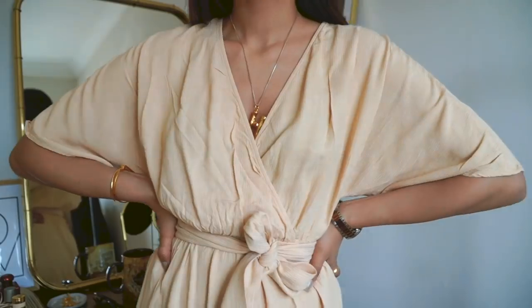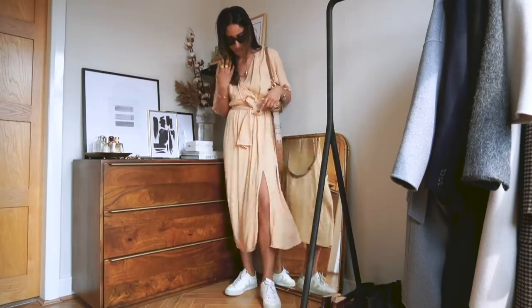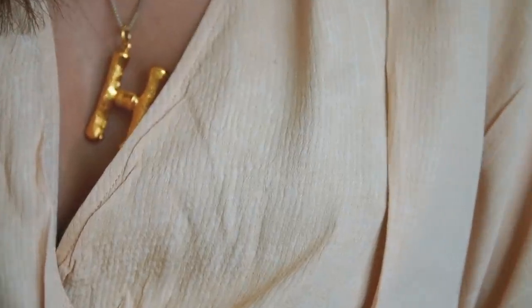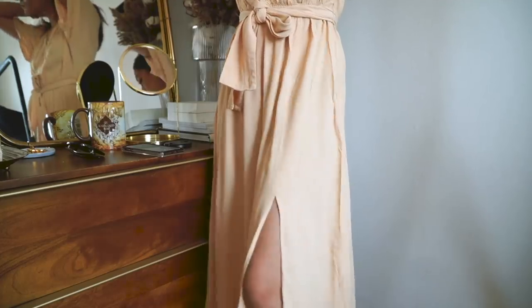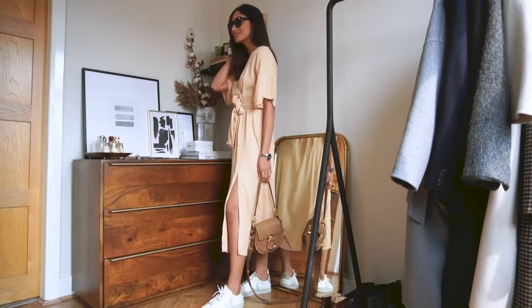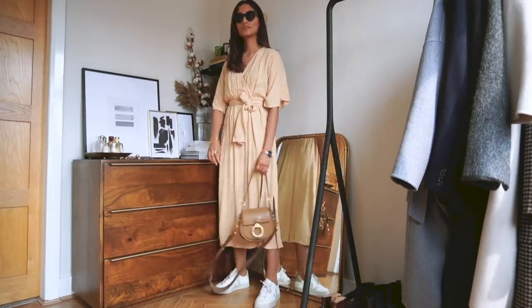Another And Other Stories dress is this beige number. I really like the wrap style — I prefer wrap styles with dresses because they look a little bit more casual and relaxed. This colour is really lovely, a peachy beige that really complements the kinds of outfits I tend to opt for. I really like how relaxed the fit is and the material is really lightweight, so if you were to wear it in summer you could definitely wear it in a very hot country or even in the UK.